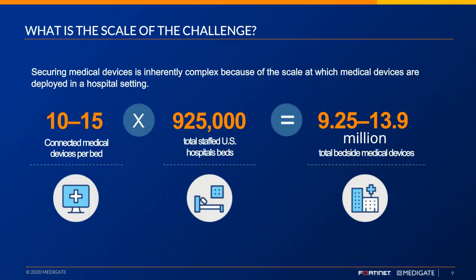What's the scale of the challenge? Securing medical devices is inherently complex because of the scale at which devices are deployed in hospital settings. On average, each patient bed within a facility has about 10 to 15 devices. In the United States, there were approximately 925,000 staffed beds as of 2019, and that number has grown dramatically with COVID-19. Overall, we believe there are about 9 to 14 million total bedside connected medical devices today.